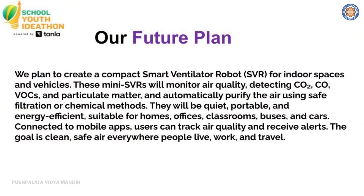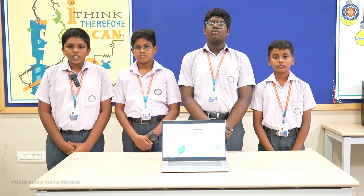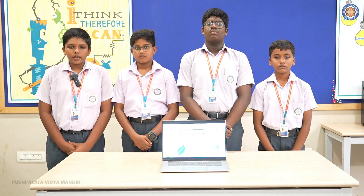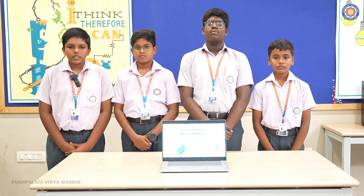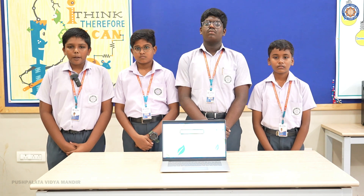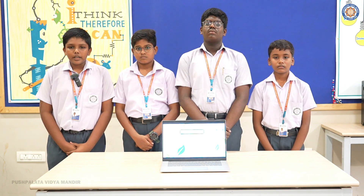Our future plan is to build a mini Smart Ventilator Robot which can clean air everywhere, even in rooms and vehicles. These compact versions will detect carbon dioxide, carbon monoxide, and harmful particles from industries and vehicle exhaust. Our prototype instantly purifies the air quietly and efficiently. Connected to a mobile app, they will give real-time updates and alerts.